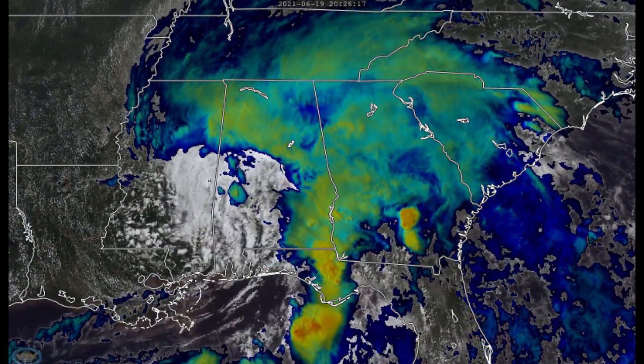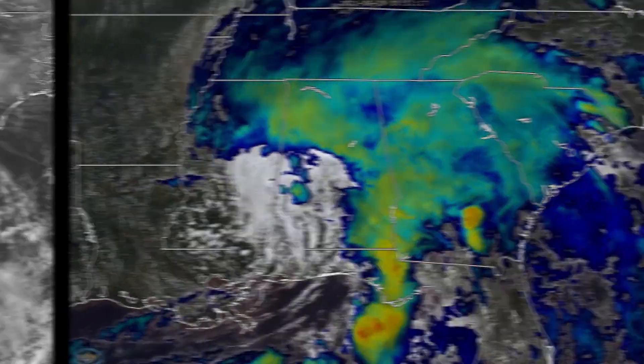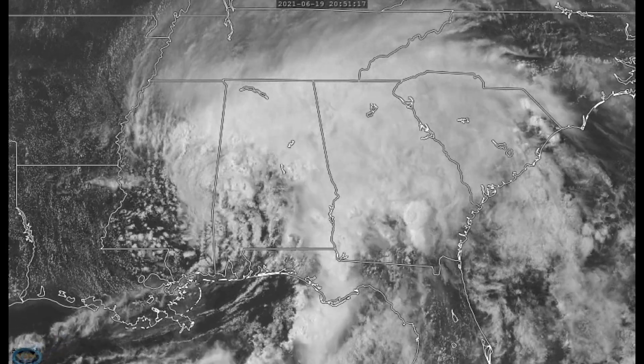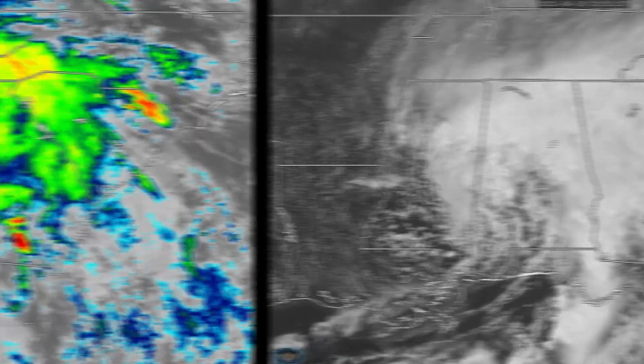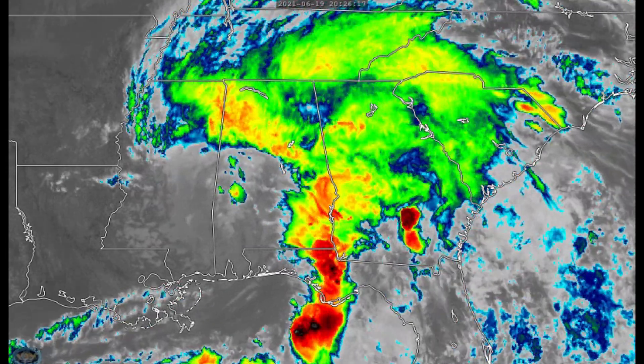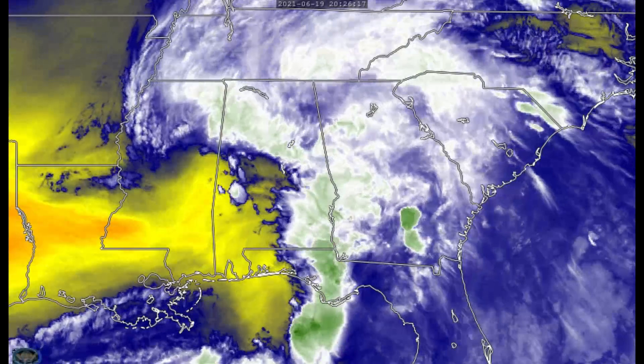Here's the current imagery of Tropical Depression Claudette. You can see the center is really void of any thunderstorm activity — it's a really east and north lopsided system, as it has been for most of its life. This is unfortunately not the end of Claudette; this is only the beginning of impacts for the southeastern US. Stay safe and stay tuned to local weather offices for the latest watch and warning information. We'll keep you updated on what Claudette does.